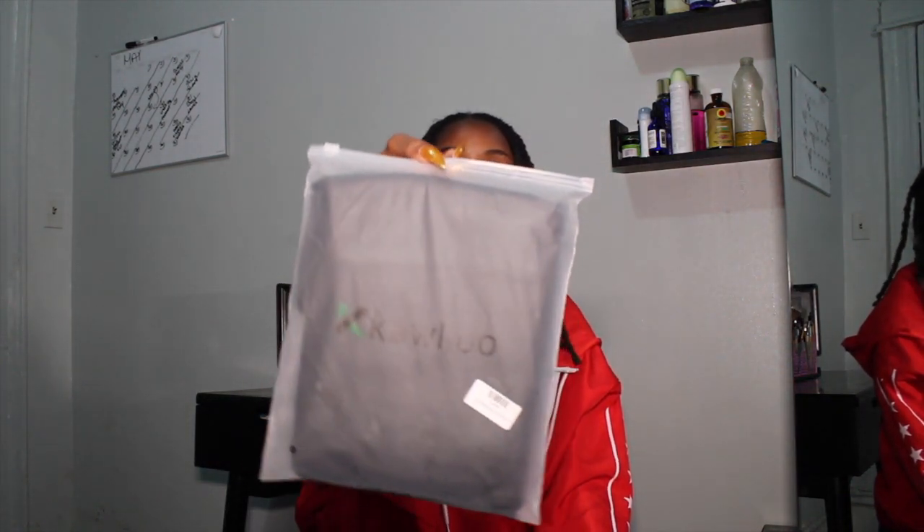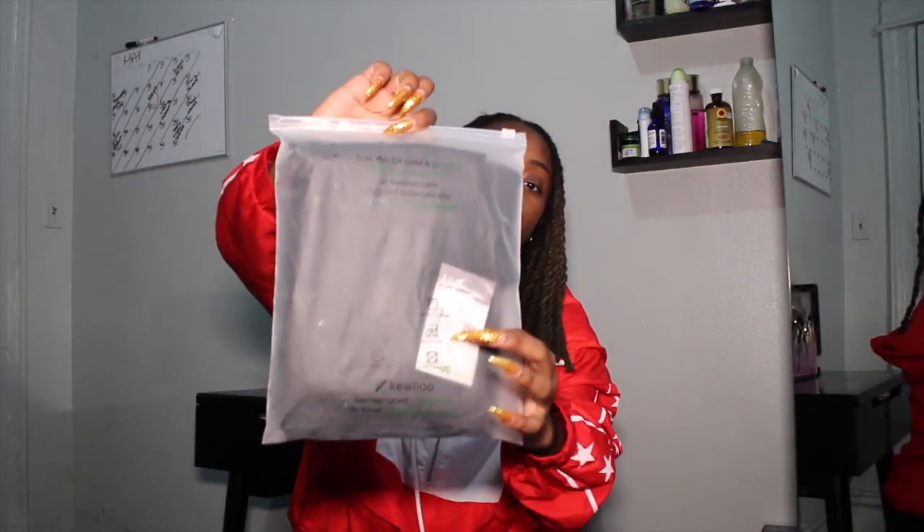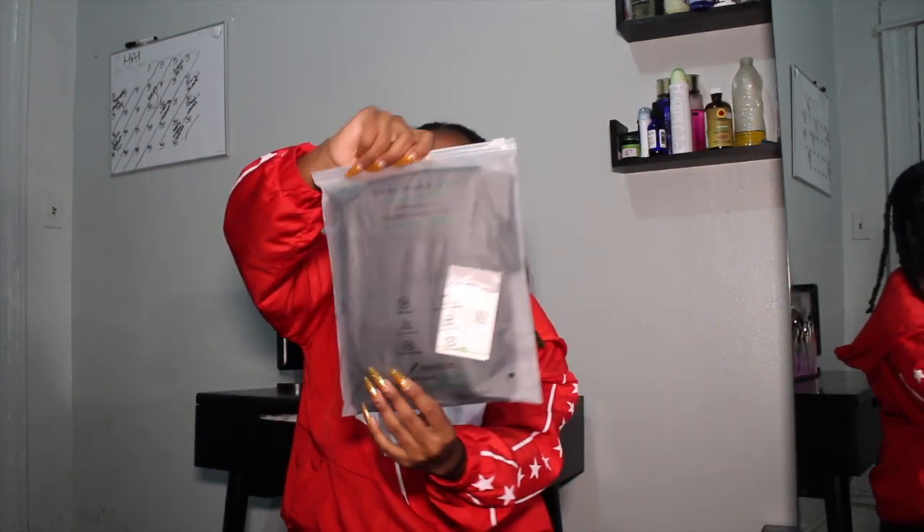This is the packaging that it comes in, which is so cute. I honestly appreciate this packaging so much. It also comes with a little card on the inside. This brand is called Kewlioo, it's a workout brand. What I appreciate about this brand is that it does have a men's and a women's section. They actually sent me two workout vests from the women's section. I'm actually going to open this up so you guys can see it and I can tell you what I love about this brand.